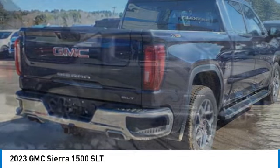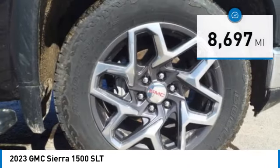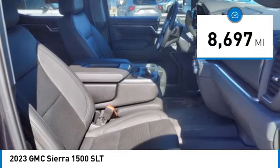Power and advanced technology can both be found in this fantastic truck. This vehicle has less than 9,000 miles. Here are some of this vehicle's great options.